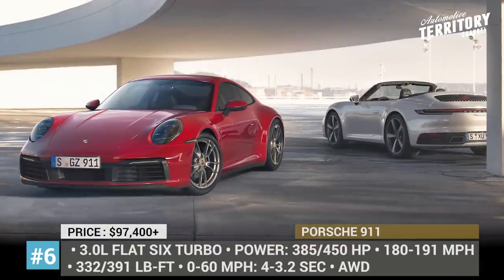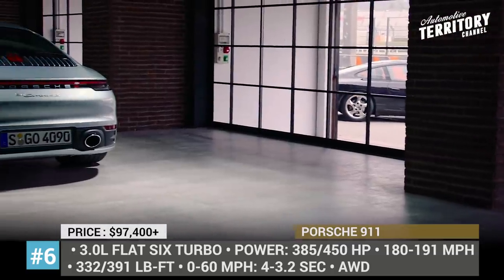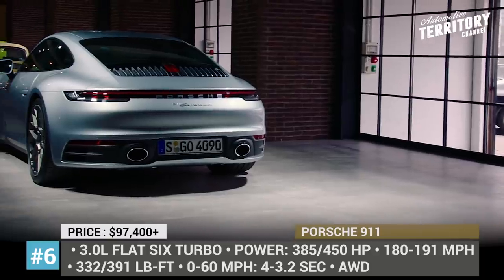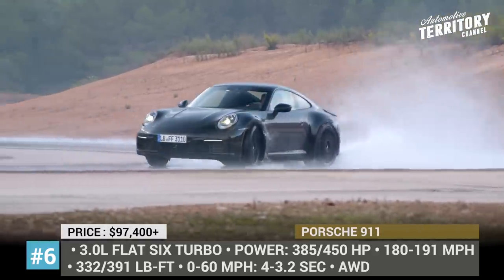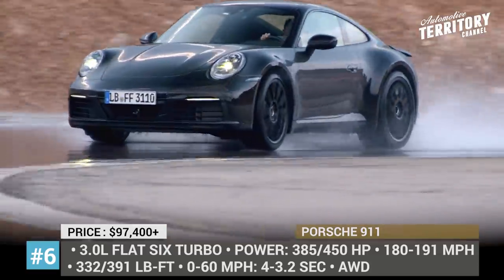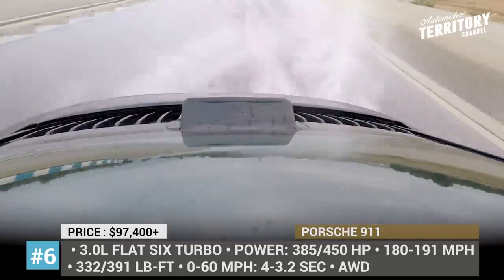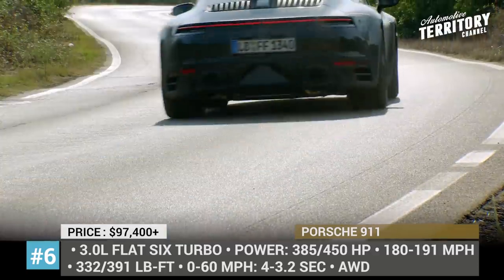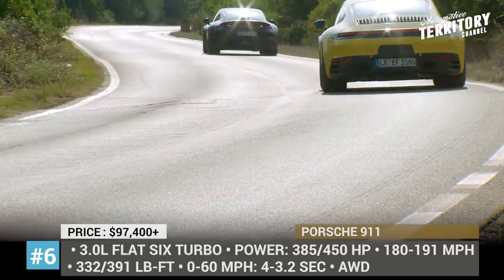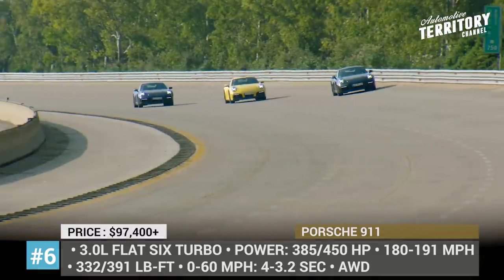Porsche 911. The 7th generation of the 911, internally labeled as 992, has been on the market since 2012, so the arrival of the refresh has been highly anticipated and long overdue. It is finally happening in 2020, but since this family of sports cars has grown to include 24 variations, the full update will take some time. The first modifications of the 911 to transition into the 992 era are the standard Carrera 4S and 4S in both coupe and convertible body styles.